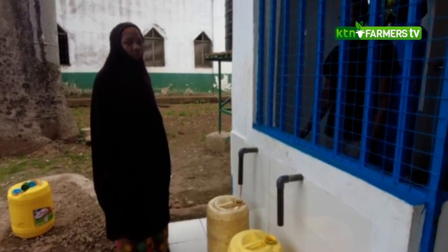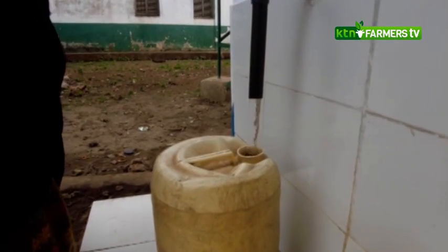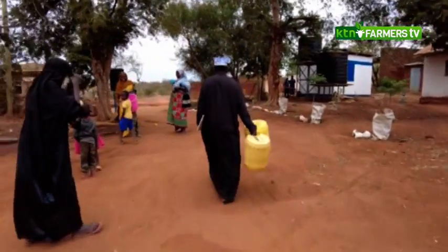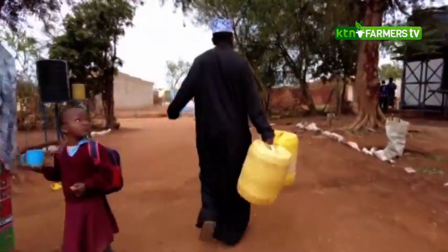The lack of clean and safe drinking water in Kenya is a very serious problem, as there are more than 1.6 million children under the age of five who die every year in the world. This equates to the death of a child every 19 seconds.